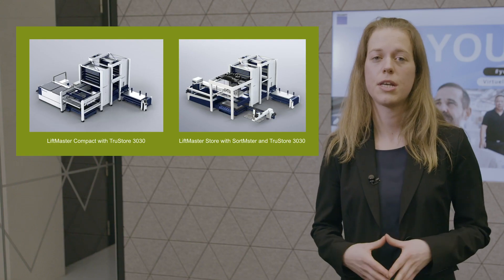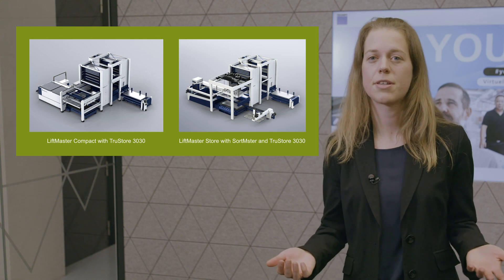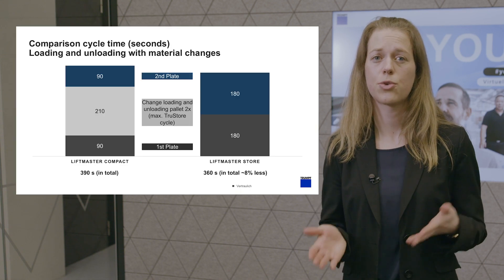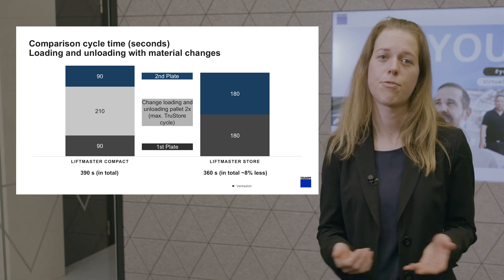Can you explain that a bit more with some examples? For instance, let us have a look at the LiftMaster Compact. After the machine has cut the sheet, the LiftMaster Compact is very quick at exchanging sheets of the same material type. But if there is a change of material type, this adds up the storage pallet lift cycle two times — with a TruStore, this means up to more than three minutes. That cycle is not needed if you work with a LiftMaster Store. And even if the LiftMaster Store cycle time is two times slower than the LiftMaster Compact one, in the overall process with material changes, it will always be quicker.